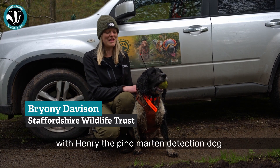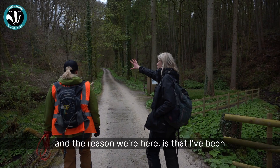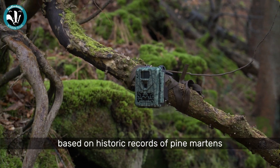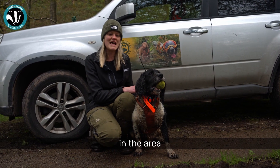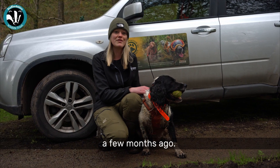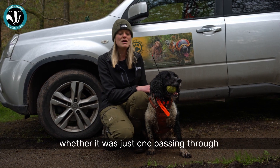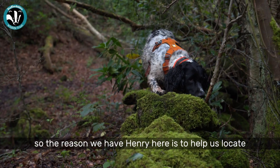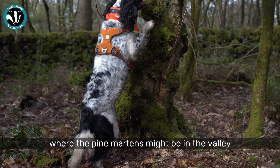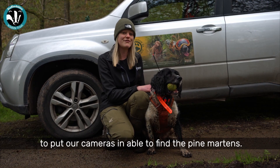We're here in the Churnit Valley with Henry, the pine martin detection dog. The reason we're here is that I've been monitoring the woodlands for wildlife. Based on historic records of pine martins in the area, we had a positive image of a pine martin a few months ago, and we're not sure if they're living here or just passing through. Henry is here to help us locate where the pine martins might be in the valley.